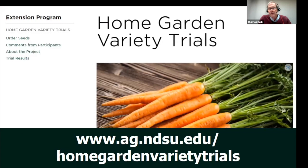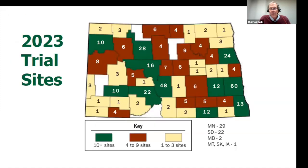Seeds are so powerful, and that's one reason why we started the North Dakota Home Garden Variety Trials. How do you find the best variety for a gardener in North Dakota? I think the best way is to test the varieties in the gardens of North Dakota. We've been so successful working with hundreds of gardeners across our state — just look at this map and see the amazing scope.